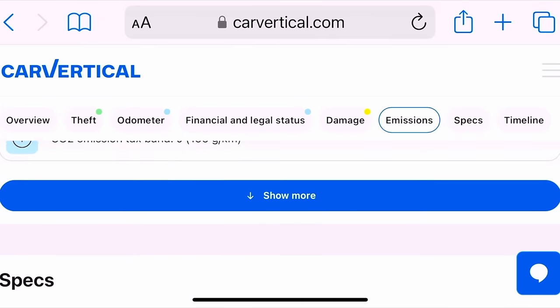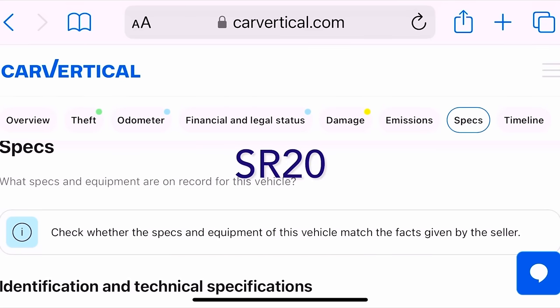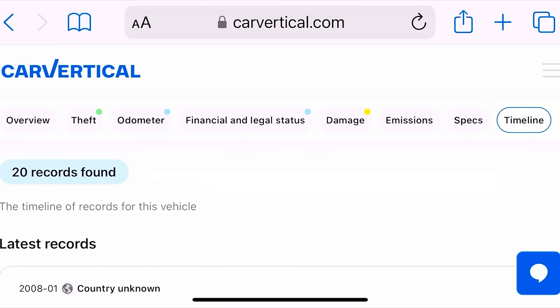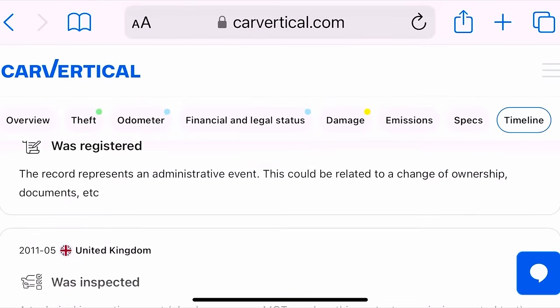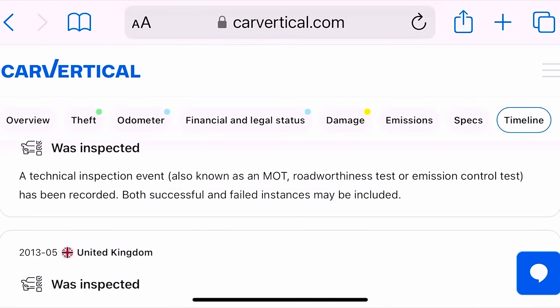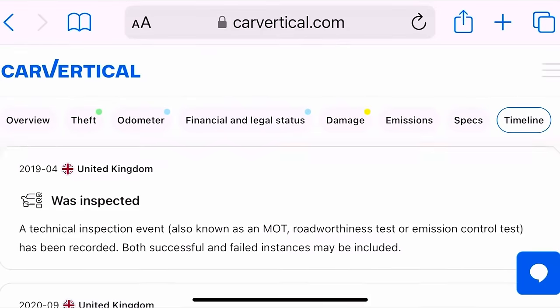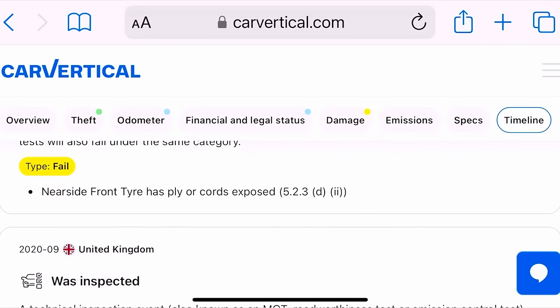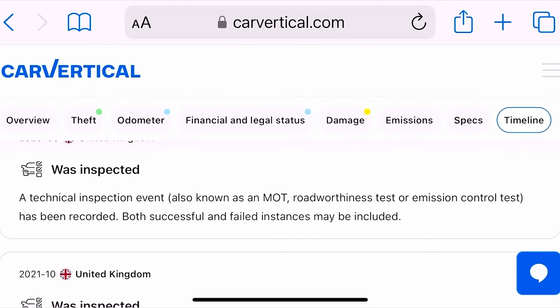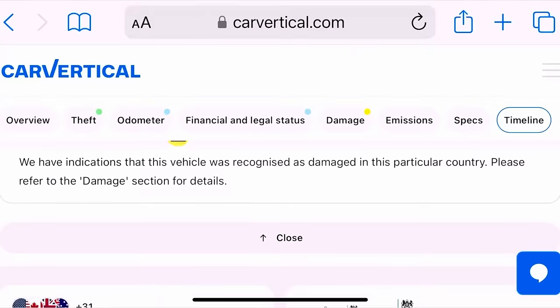Don't forget on CarVertical now there is a huge 20% discount code using the code SR20 — that will be up on screen now or you can click the link in the description where it will automatically apply your discount. On this check you've got your timeline and mission specs, damage, financial, legal, odometer, and theft. Timeline is one of my most favourite things — with 20 records found you've got the manufacturer's date, registration date, inspection dates, MOTs, service data, ownership changes, and all failed technical inspections with advisories.